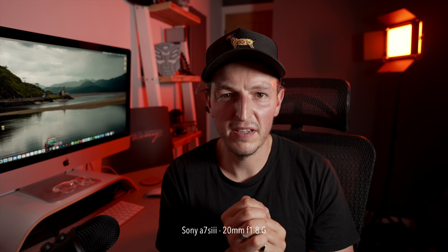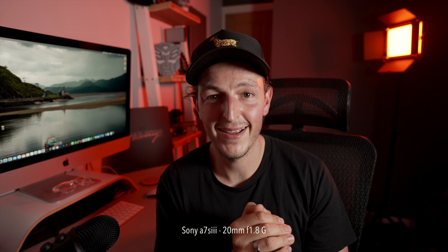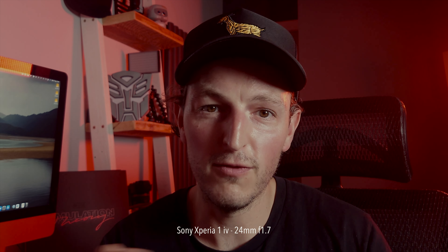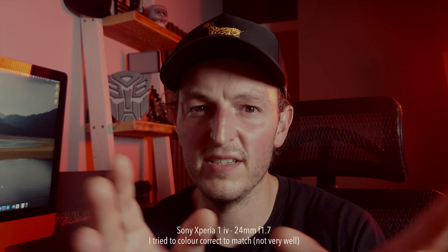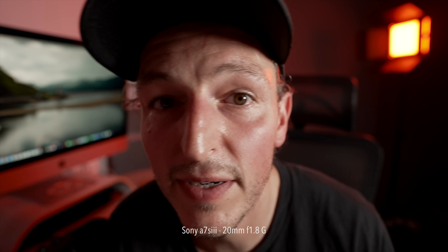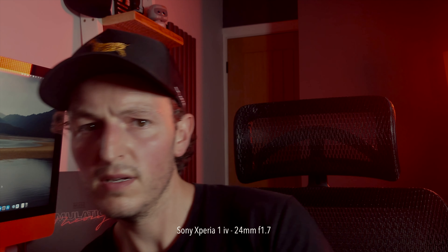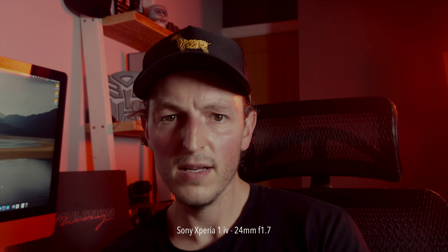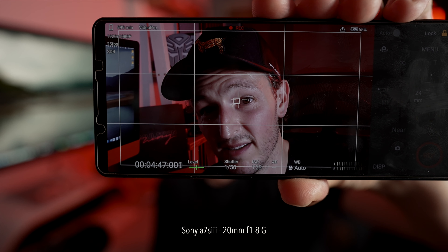I wanted to do some side-by-side footage showing my main a7S III with the 20mm f1.8 G lens and the Sony Xperia 1 Mark IV on the 24mm lens. How does the quality look? Do the colors match? I've just got it on standard, auto white balance. The autofocus on the a7S III is amazing although this lens does have some focus breathing. Moving over to the Xperia — the autofocus seems to be working well. It's been on about five minutes and it's not overheating, which is a good sign.